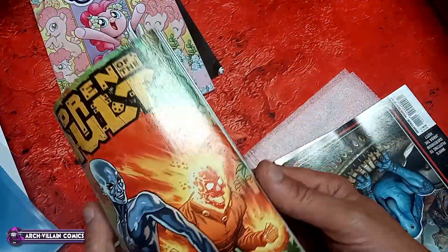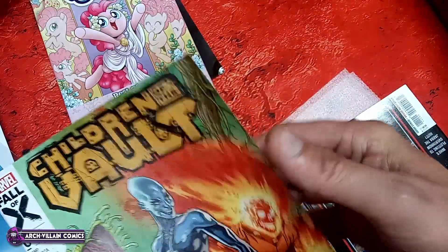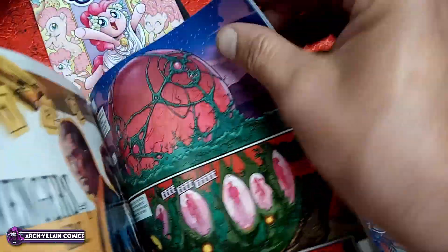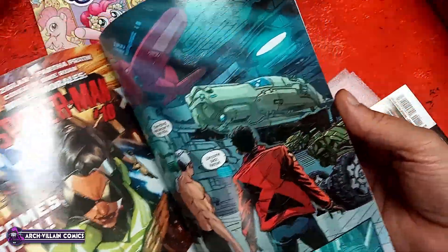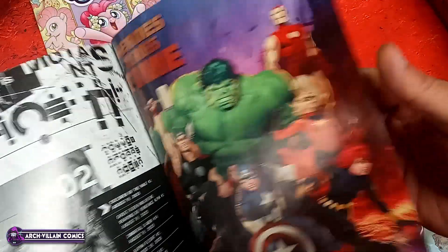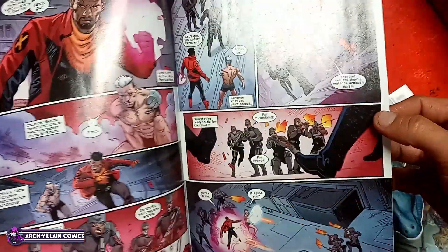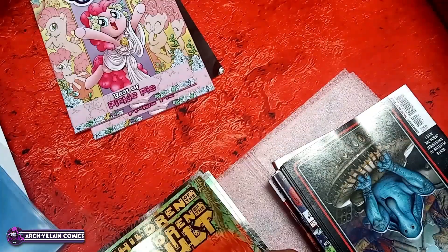Let's take a look inside of this number one issue — give it a little tappy. I think the cover stock is the same as the paper inside. That's something we look at now with these Marvel books, as they're making them cheaper and cheaper and charging more and more. And that's your interior art for Children of the Vault number one with the $4.99 cover price.